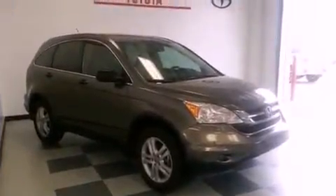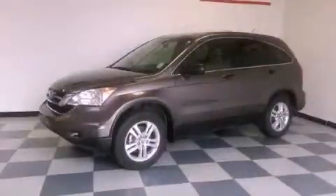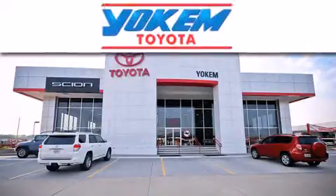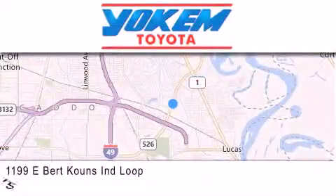This vehicle won't last long at this price. Call and arrange a test drive now. Yokem Toyota is conveniently located at 1199 East Bert Kouns in Shreveport. Our goal is to exceed all of your expectations to ensure that you'll return for future visits.